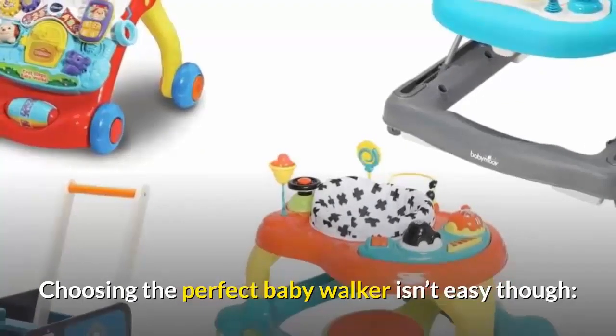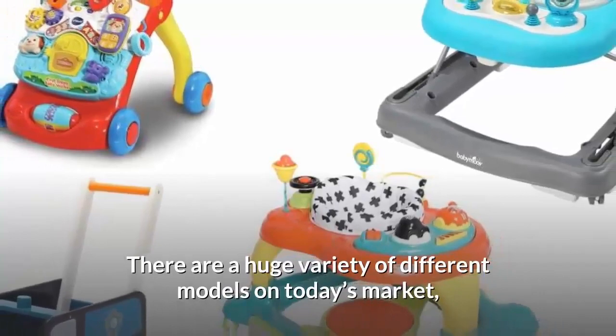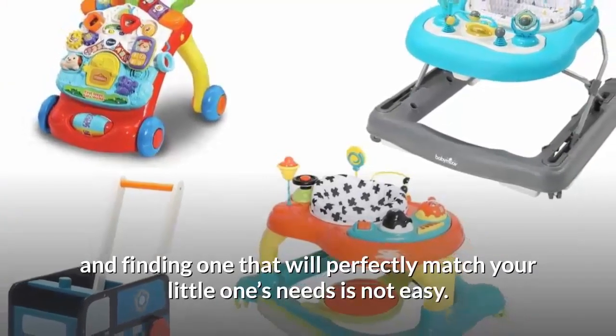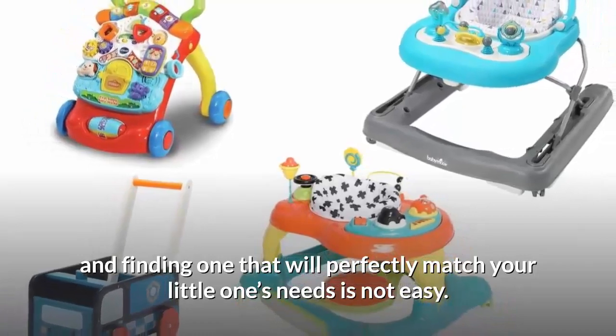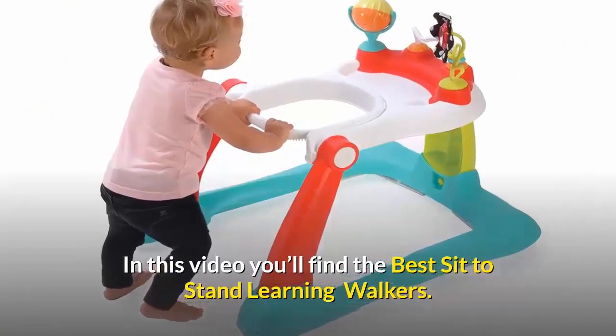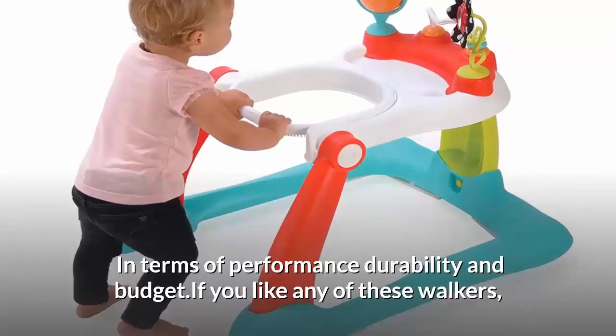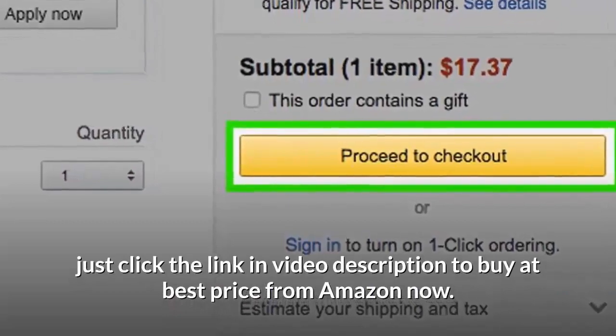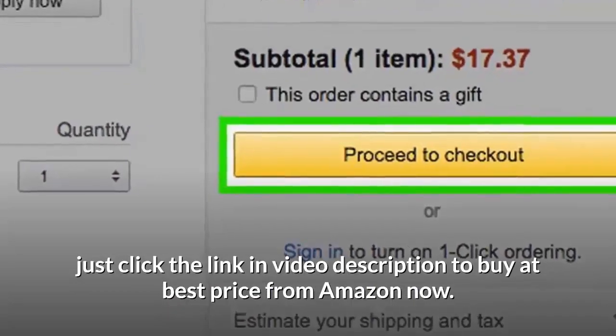Choosing the perfect baby walker isn't easy though — there are a huge variety of different models on today's market, and finding one that will perfectly match your little one's needs is not easy. In this video you'll find the best sit-to-stand learning walkers in terms of performance, durability, and budget. If you like any of these walkers, just click the link in the video description to buy at the best price from Amazon.